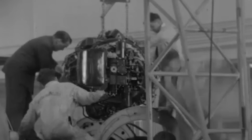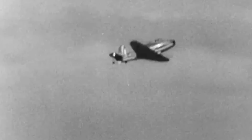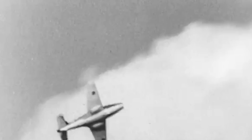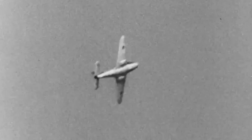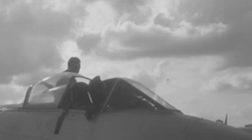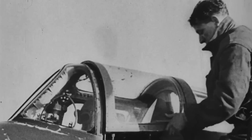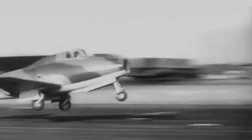By June, the aircraft returned to the factory, where it was fitted with a more powerful W-2B engine. This upgrade pushed the E2839 to new performance levels, allowing it to reach a top speed of 466 miles per hour. However, with this increase in speed came new challenges. Engineers and pilots had to adapt to the demands of high-speed flight, making necessary modifications to the airframe. Each flight provided valuable insights into the behavior of jet-powered aircraft, as the team learned how to manage the stresses involved in pushing the boundaries of flight.